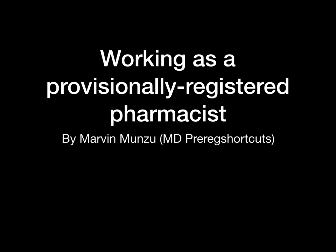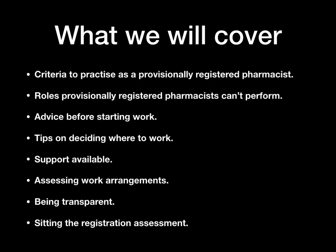Hello and thanks for watching this video. My name is Marvin Munzu, I'm the Managing Director of Pre-Reg Shortcuts. This is the third video update for provisional registered pharmacists. In this video there's also a lot of information for pharmacists that may be working with provisionally registered pharmacists.